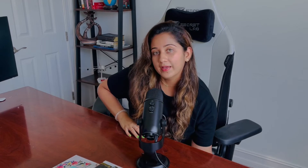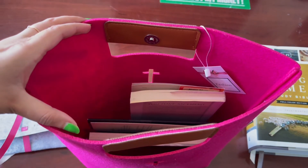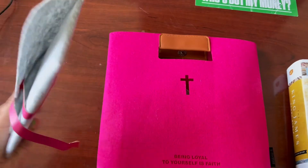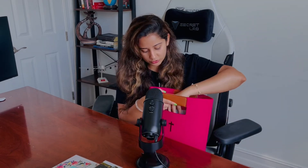Recently I got this beautiful tote bag — it's a dark pink color with a cross on it. I use this bag because I go out for Bible study with friends over the weekends or weekdays. I put all my Bible tools in here including the highlighters, my journal, and the Bible itself. It also comes with a small pouch where you can put all your highlighters, pens, and whatever tools you use. This is a great item because having everything organized before you go out — whether to a Bible study group or to church — is very convenient.